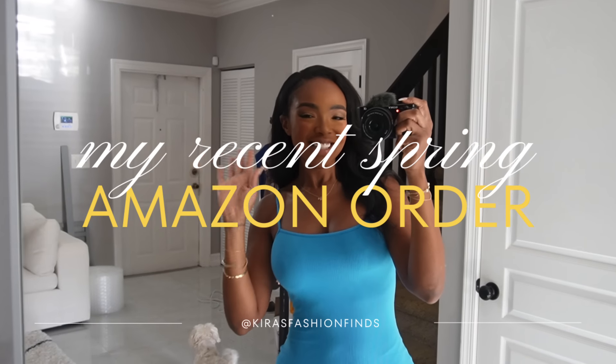Hey guys, how are you? Today we have a random spring Amazon order. I love these little random hauls because I can just throw a bunch of stuff that I order into one. This is more so what I've got going on — it's not necessarily styled, but if you guys want to see any of these pieces styled, follow me on Instagram because that's where they really come to life. Right now we're just having fun trying things on, talking about quality and fit.